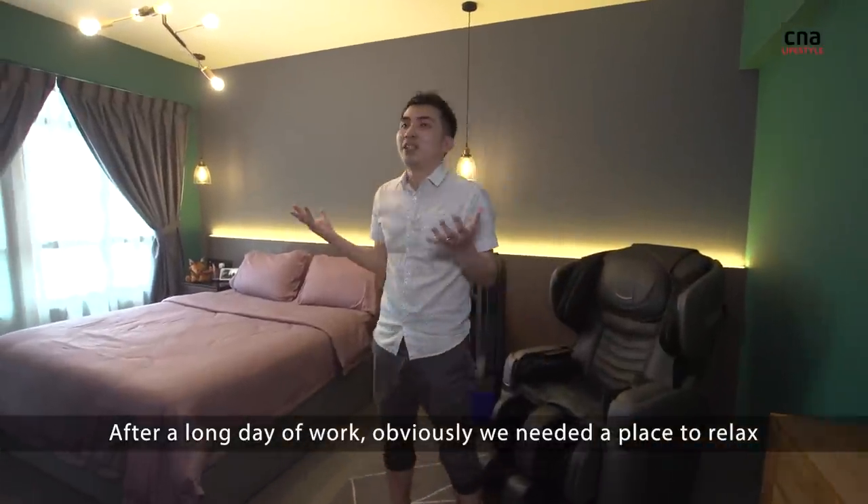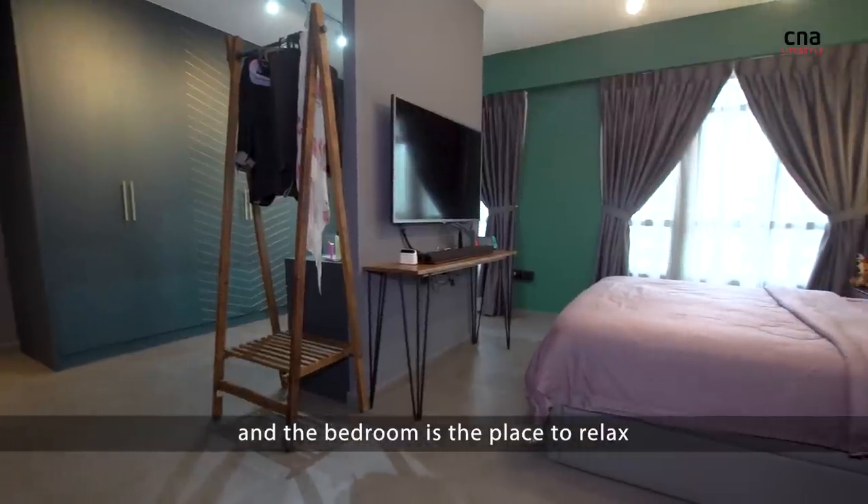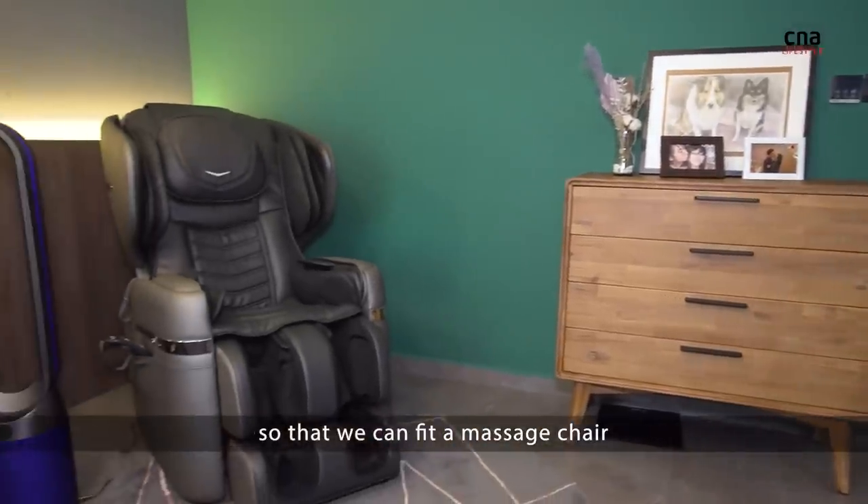After long days of work, obviously we needed a place to relax, and the bedroom is the place to relax. We've tried to maximise the space after knocking down one of the rooms so that we can fit a massage chair.